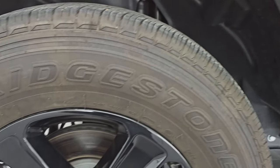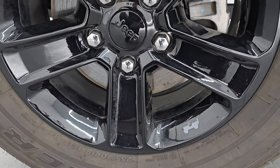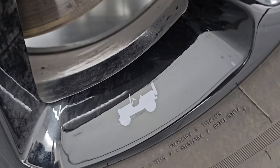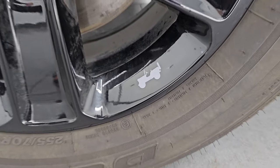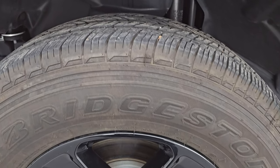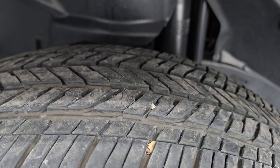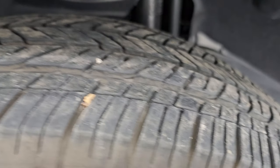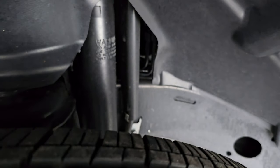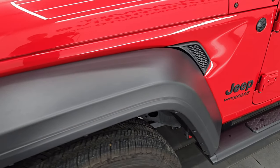It comes with the gloss black painted 18-inch alloy wheels. You can see the Stingrade Jeep on there, and these are part of the Altitude Package. It has Bridgestone Dueler HT tires — these are 255/70R18s. I would say they have probably about 50 to 60% of the tread left on them. Frame and underbody is in very nice clean condition. Front fender is in excellent shape — I didn't see any scuffs or scrapes, dents or dings on there.